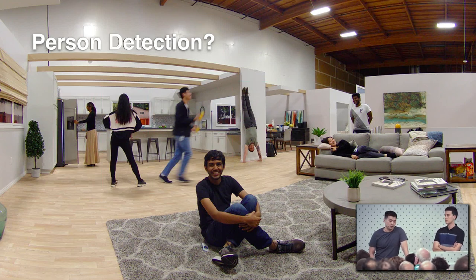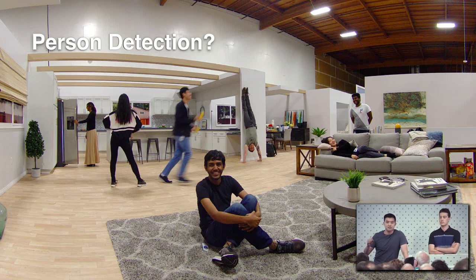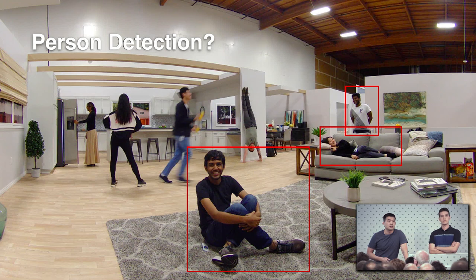A step up from this is to try something like person detection or person segmentation. This is slightly more robust in that we can find people in a wider range of environments. However, we're still missing a little more context needed to generate a smooth and natural experience. For example, if this person on the couch is run through a person detection algorithm, they're going to be some kind of oblong shape in that region — so how do you begin to frame someone like that?